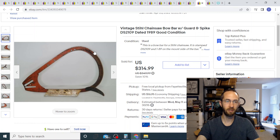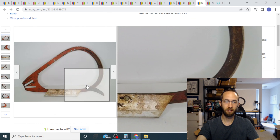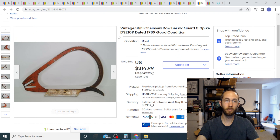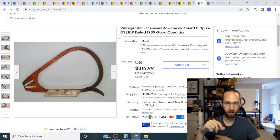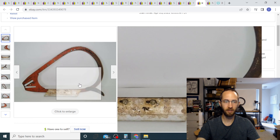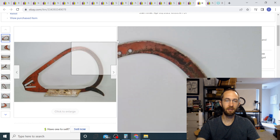This is a bow bar that goes on a chainsaw. I paid eight dollars for it at an estate sale — if you see these, pick them up because they're always worth decent money. It was kind of big but not heavy and really thin, so no shipping overage. I took a best offer of $290 and it went to Australia via priority international — the buyer paid around $80-100 for shipping. It's a unique item that's easy to describe, list, and photograph.